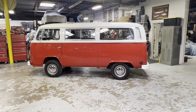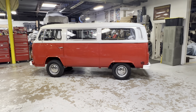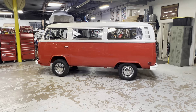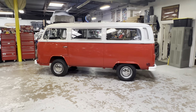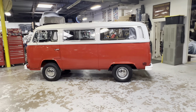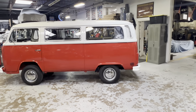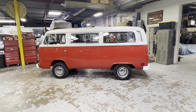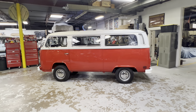It's a 1979 Volkswagen bus, owned by the same people since 1981 — basically almost one owner since new. In 2014, they commissioned Jeremy to do a full restoration, and by full restoration, I mean full restoration.